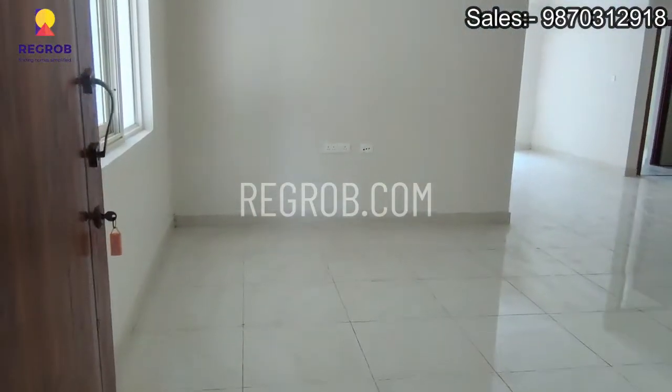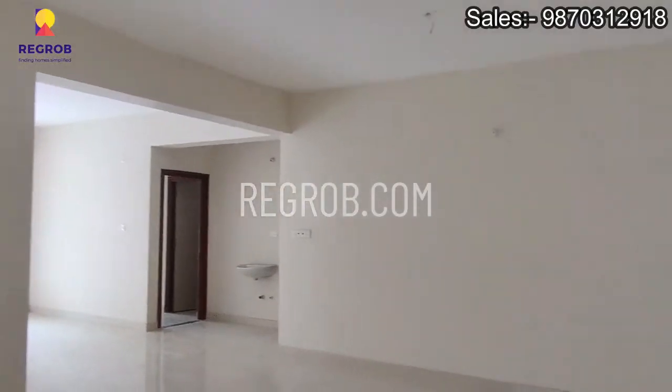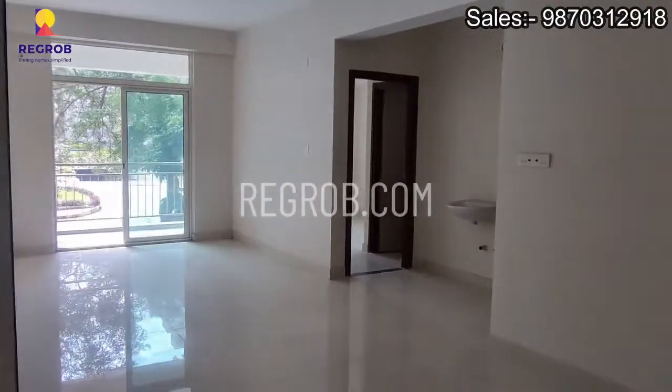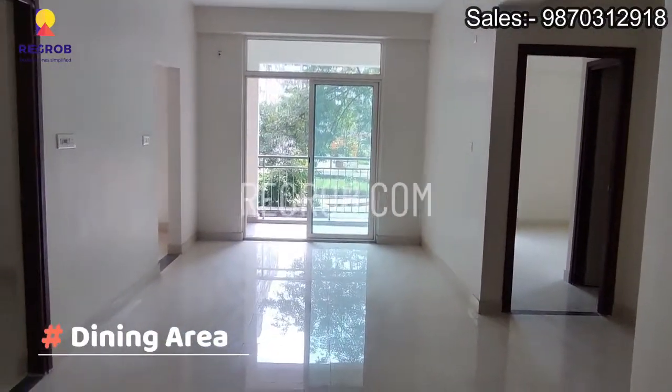This is the main entrance door, and now we are entering into the living room, which is nicely designed with ample space. In front you can see the dining area.